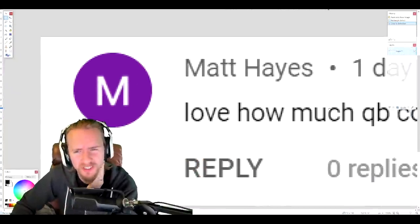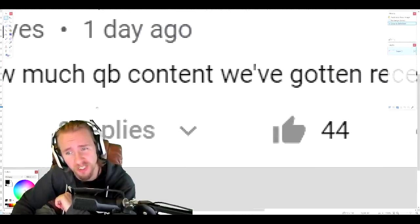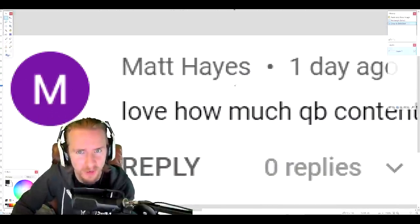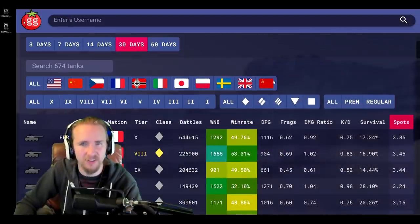I was checking out my YouTube comments recently and noticed just how much Matt Hayes says he loves the QB content we've got on recently. Well, Matt, just for you, I'm going to be releasing daily videos for the rest of 2021, so all of you are going to have to suffer through it. Make sure you are subscribed.